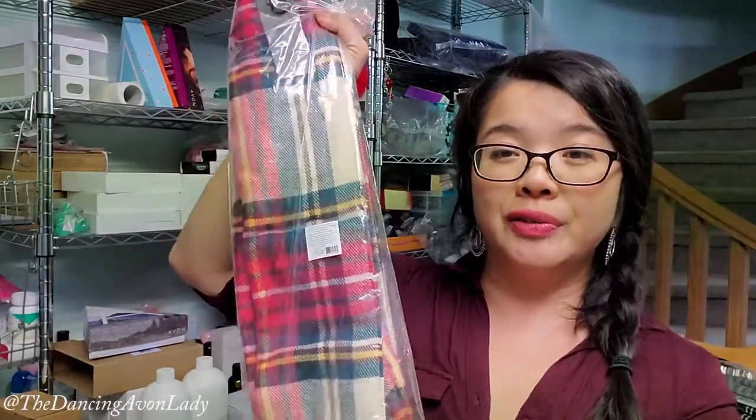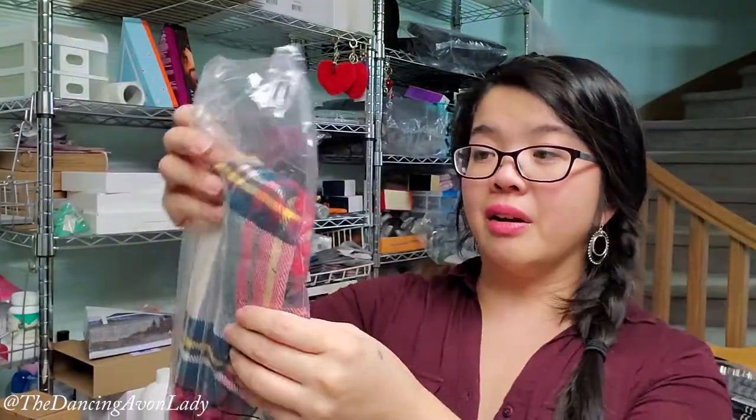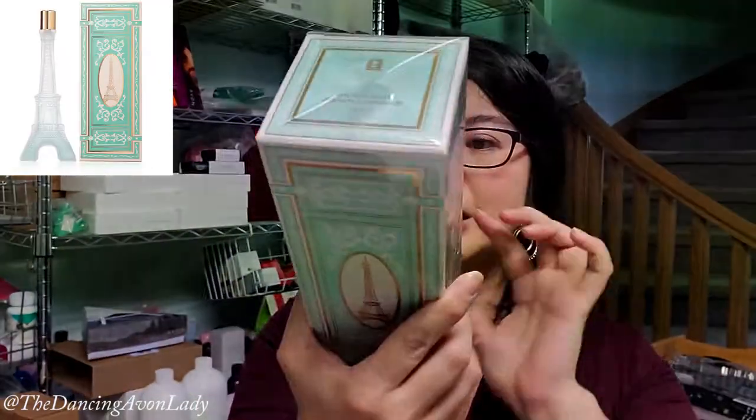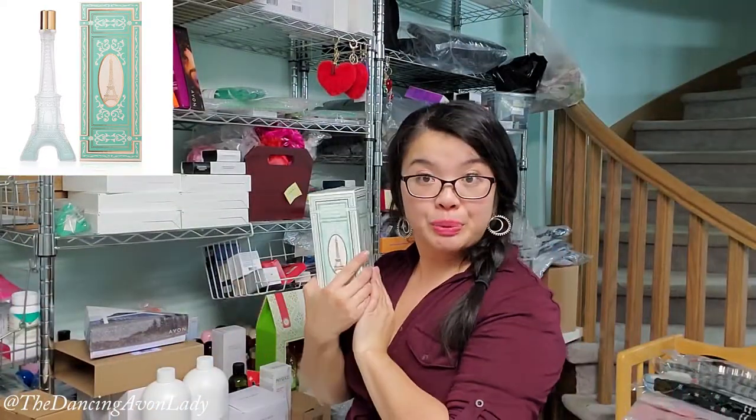Every year Avon comes out with a new scarf and every year I buy it because every year I love it. This coloration is really unique — oh, it's the Hot Paws brand this year! Look at this — how beautiful is this? It already feels really, really soft. Oh, this is the Eiffel Tower fragrance — Dream Life. The packaging is from responsible sources. It's the Dream Life Cologne Spray, back as a limited edition but this time in the form of the Eiffel Tower, which is beautiful.